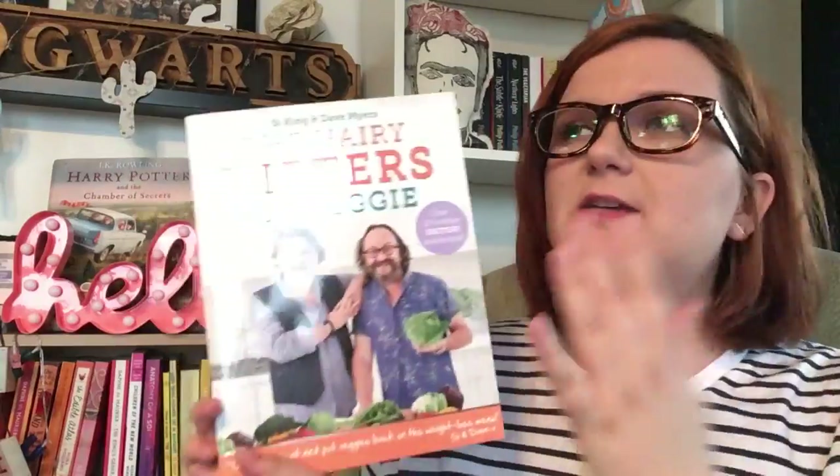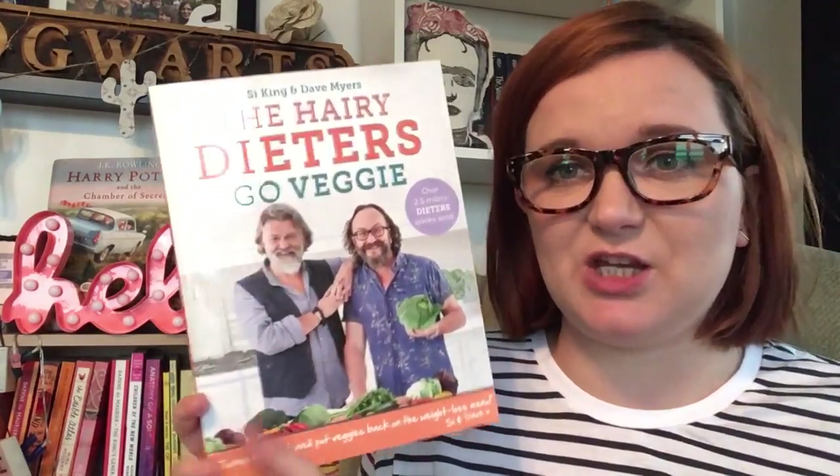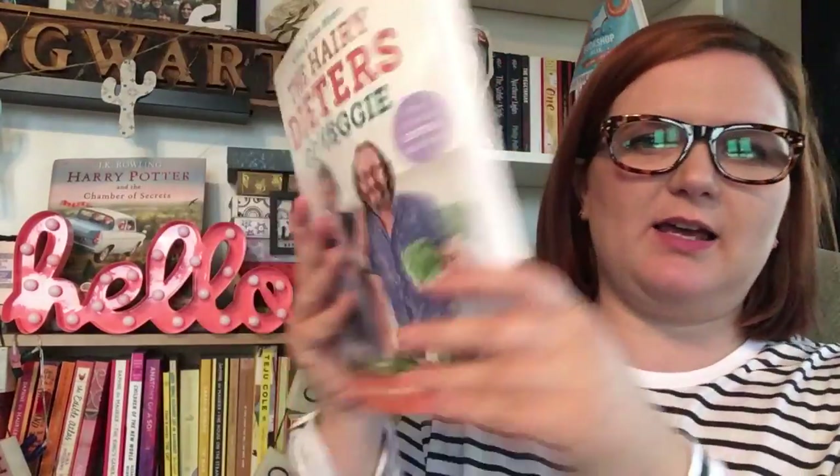The next one is one I was a little disappointed with when I first bought it, but looking at it this week I found three things I'm going to make for dinner, so maybe it wasn't as disappointing as I thought. That's the Hairy Dieters Go Veggie. I didn't buy it because it's a diet book — I bought it because the Hairy Bikers are these two older celebrity chefs in the UK who go all over the country cooking different meals. I was looking forward to their veggie book.